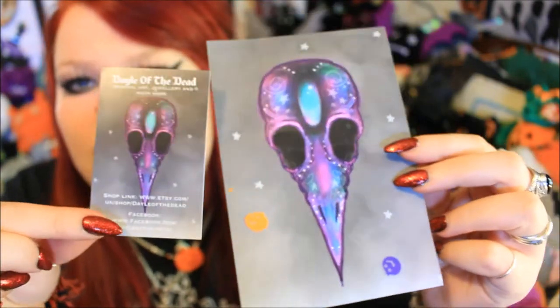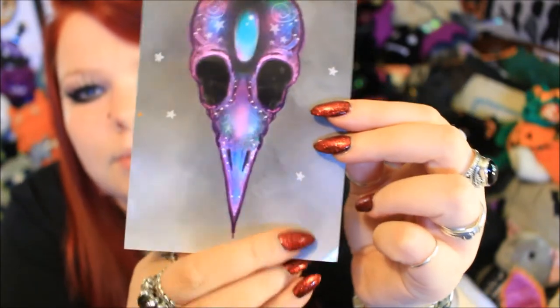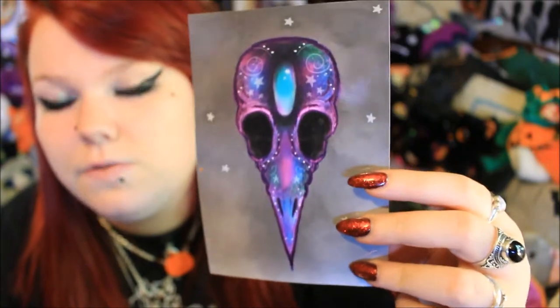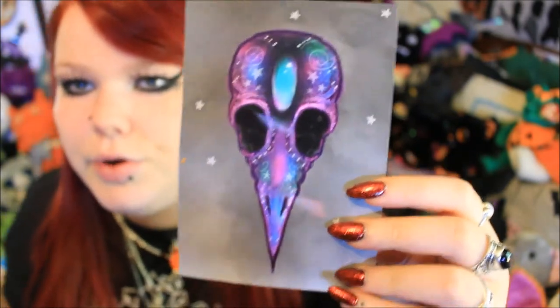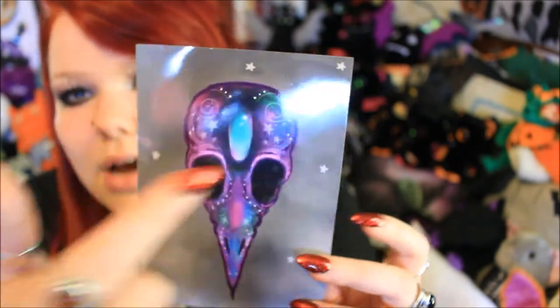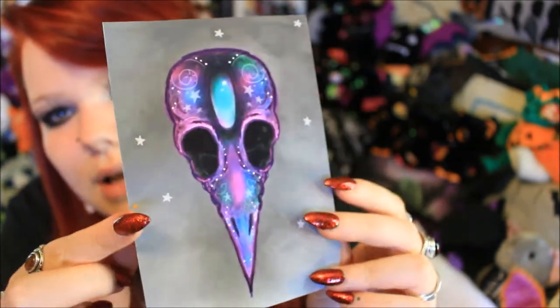Oh my goodness, there are pumpkins everywhere! Inside she's actually put a really nice print — it's the same picture which was on her business card and I really really like it. It is a very shiny print and I definitely feel like I'm probably going to be framing this. I feel like it'll go very well in the background, or maybe with my curiosity cabinet which has all my taxidermy pieces in.